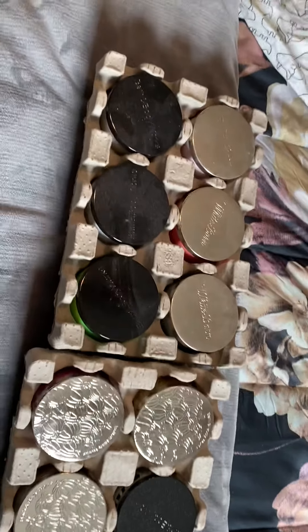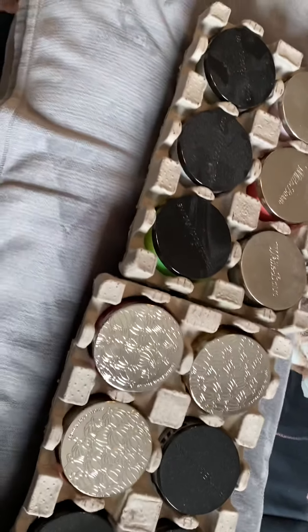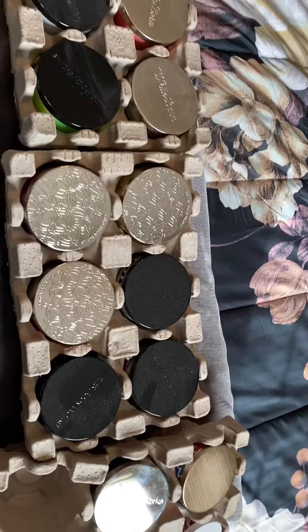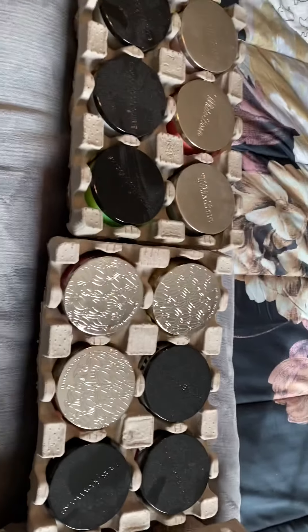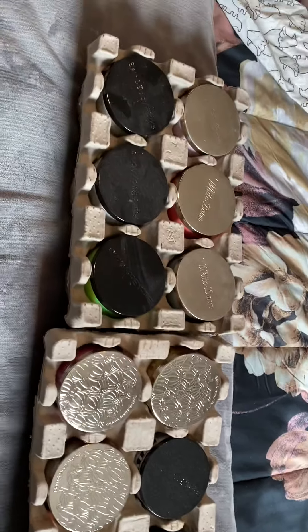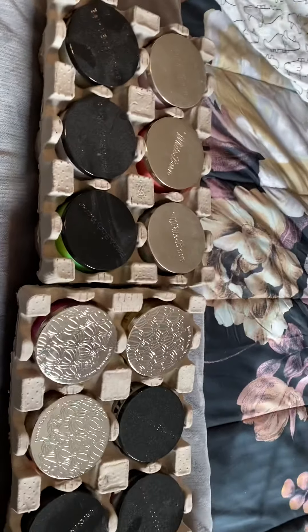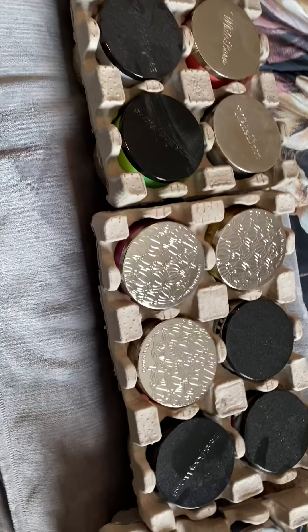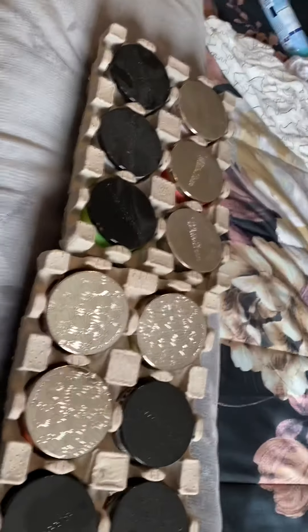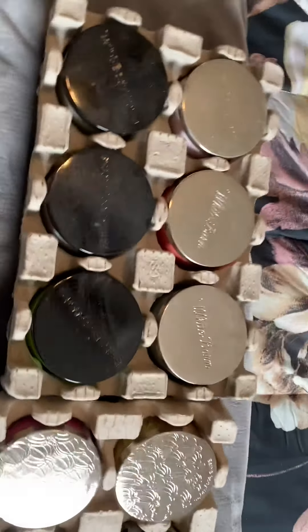Hey you guys, welcome back to the channel! So listen, I'm upstairs in my room cleaning up and I just found three crates of candles up here. I knew I had some but I didn't know I had three crates. That's got me rethinking candle day. I did a big haul for the 10% off sale last weekend and I found these three crates - I kind of forgot what candles were in here, so I wanted to look through them with you guys.